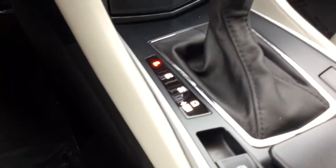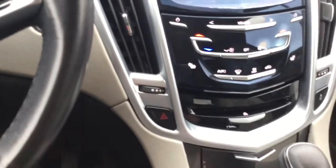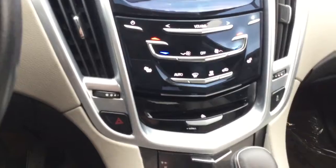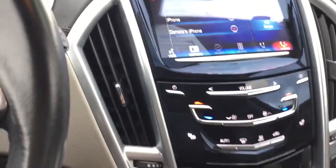So you can see that you have the TripTronic right there — it goes into manual without having to use a clutch. You have your climate control there as well as heated seats. You have the OnStar, and you have that big screen right there.